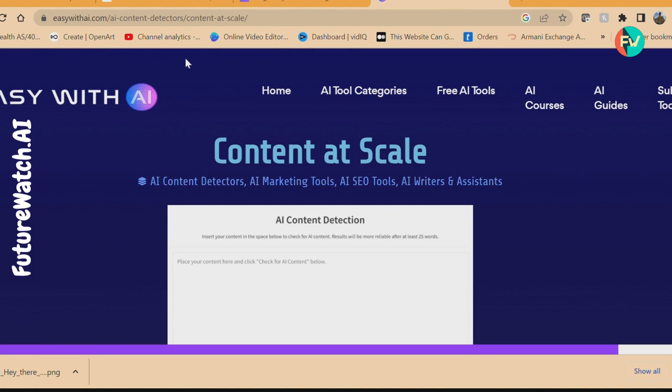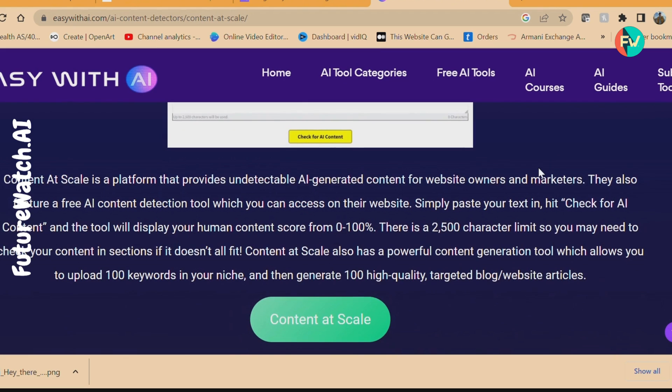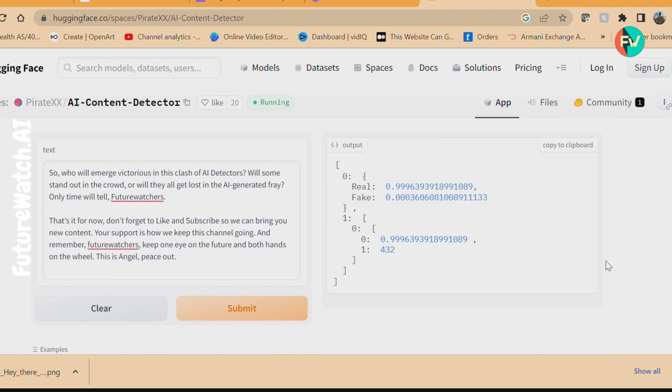Content at Scale is also in the mix, using AI to create high-quality content with a snap of its metaphorical fingers. And of course, there's Hugging Face, offering machine learning models and datasets focused on natural language processing — ready to provide developers with all the resources they need.